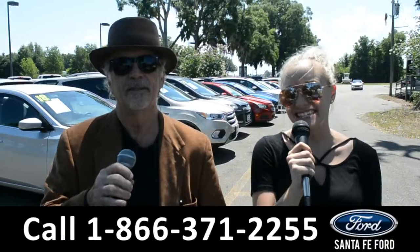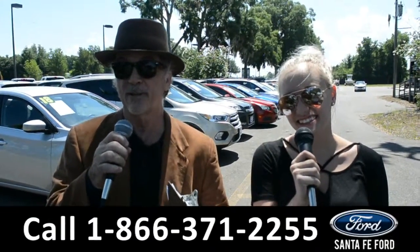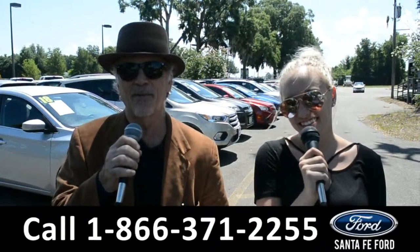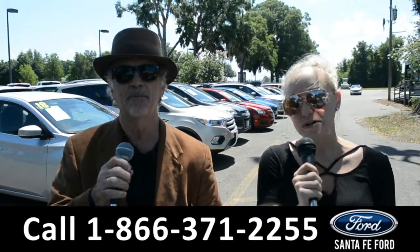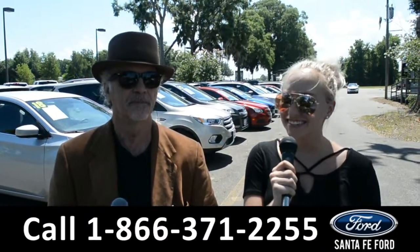Hey, this is Randy, and this is Alyssa. SantaFeFord.com, North Florida's Ford Truck Supercenter, I-75 exit 399. We are about to take a look at a 2018 Ford F-150, stay tuned.